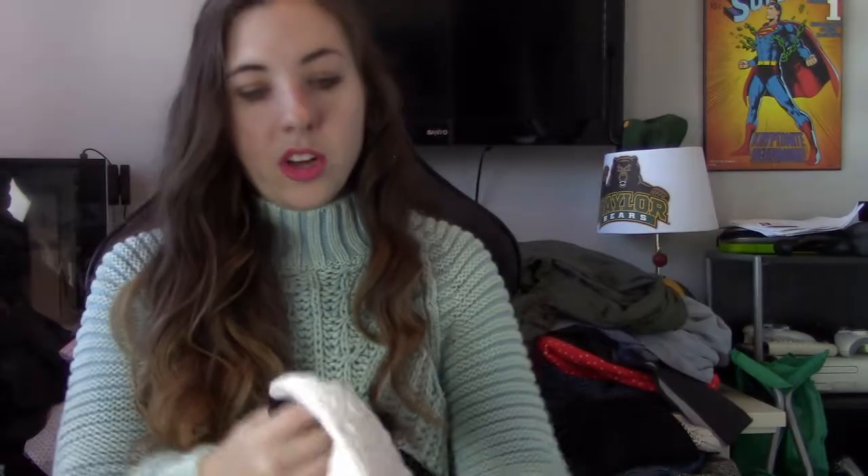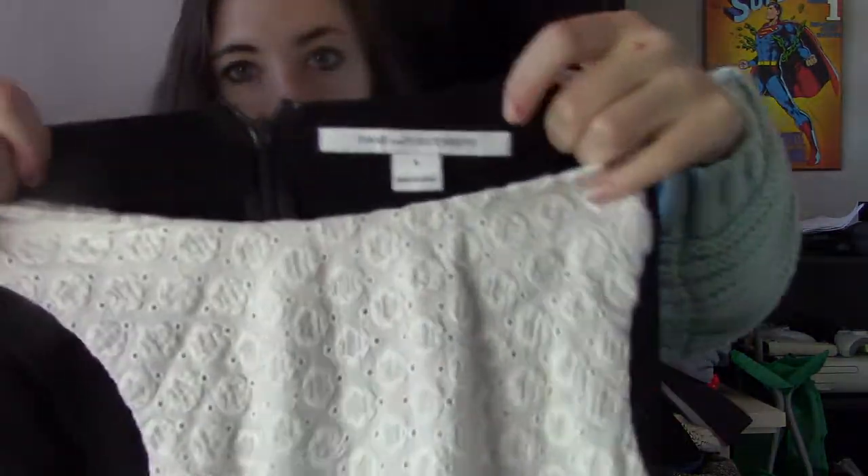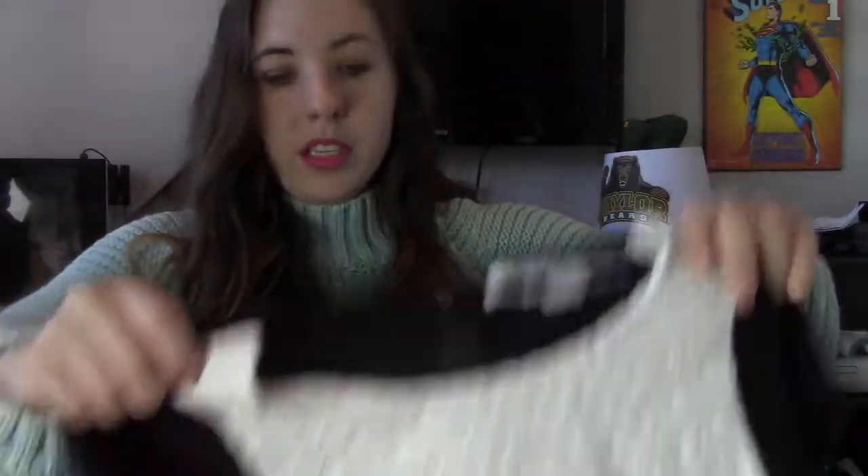I've sent this brand a lot to the RealReal. This is Diane Von Furstenberg. This brand doesn't sell for a lot there, but it does tend to sell pretty quickly. It's really cute — great workwear dress with white eyelet and the back is all black.